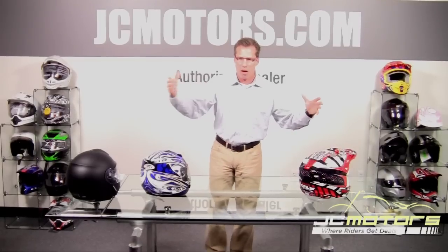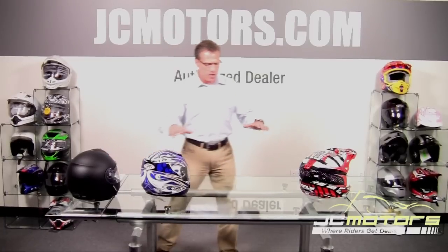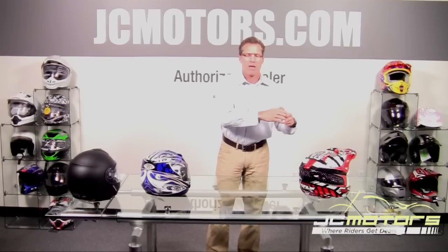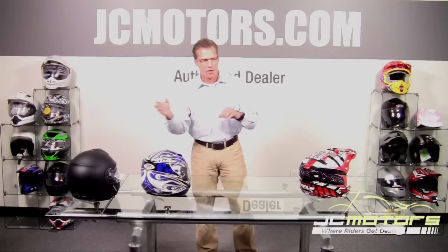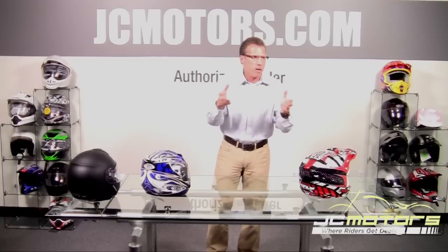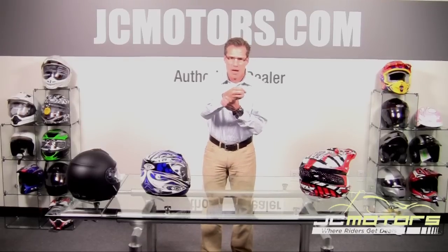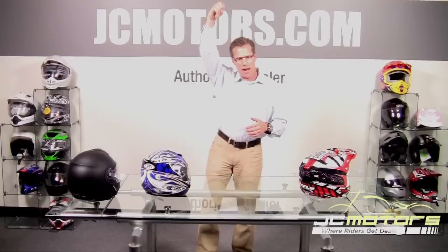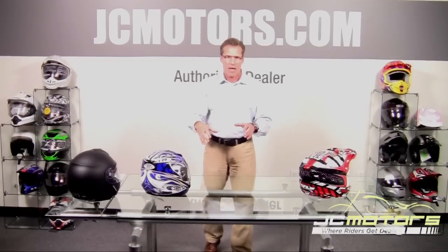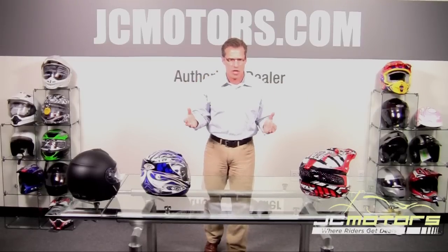Each of these helmets is also tested with a head form size scale, from extra small to triple extra large — five different head forms in total. So a medium helmet uses a medium head form, weighted accordingly. The head form is placed inside the helmet, raised to the drop height specified by whichever certification is being tested, and then dropped onto, say, a hemisphere surface — possibly a cold helmet. The head form on the inside measures the amount of G's that your head would feel.